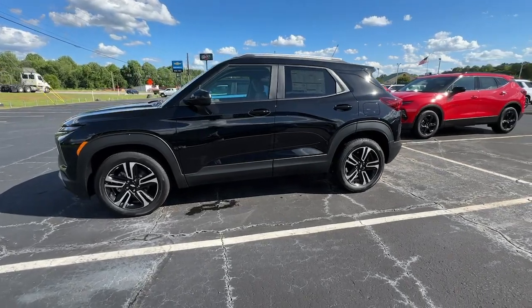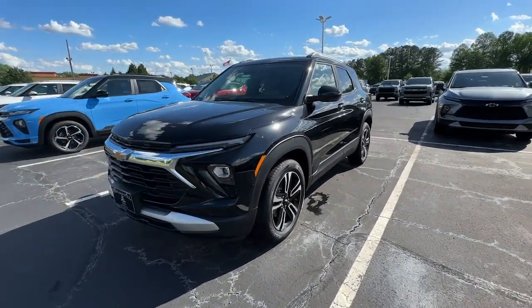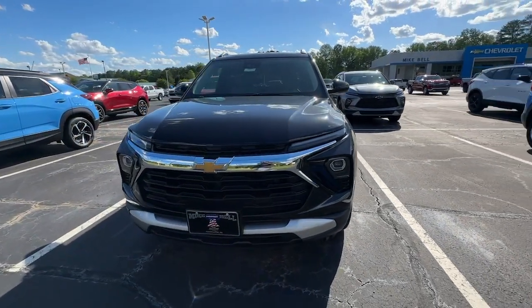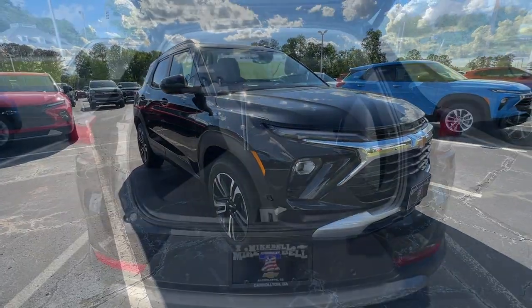These are just some of the great options this vehicle comes with: heated steering wheel, free collision system, wireless charging station, intelligent auto on-off high beams, lane departure warning, and turbocharged engine.